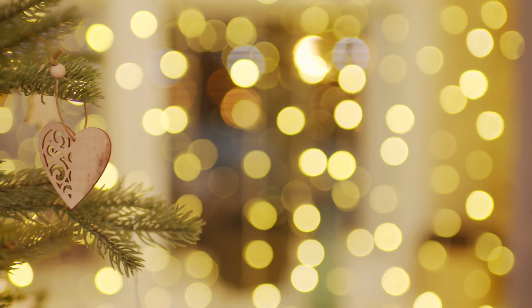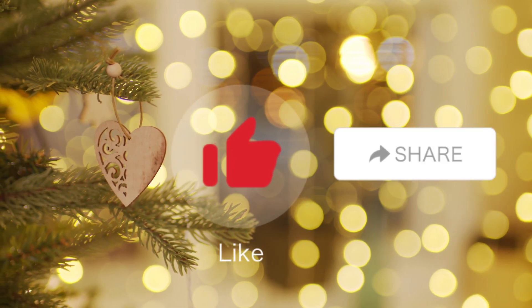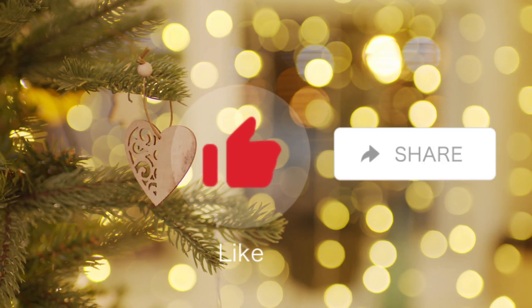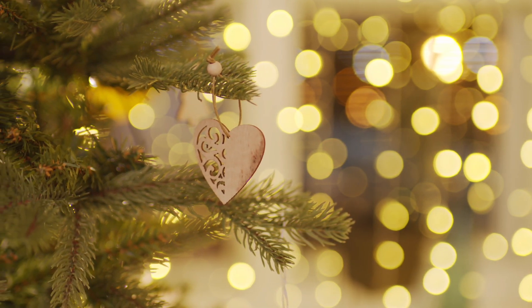That's it for today's video! I hope you enjoyed it. If you did, please hit the like button, share this video, and don't forget to subscribe to my channel. Thank you so much for watching — stay safe and be happy. Bye!